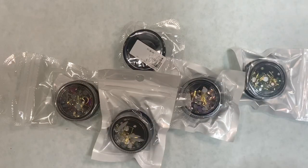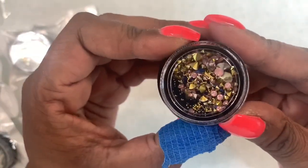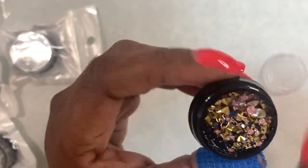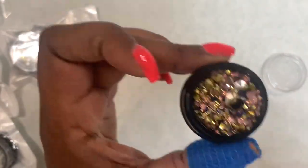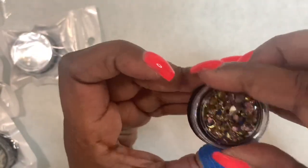Moving forward, I got these off AliExpress as well. These are rhinestones — some of the embellishments in there. Some are flat back, some are pointy back.